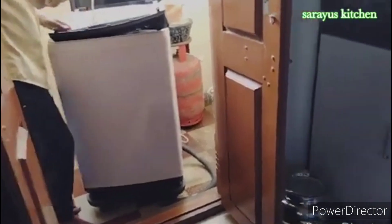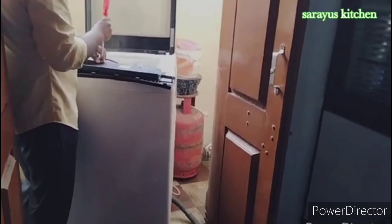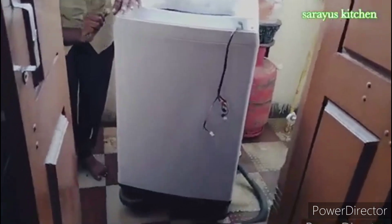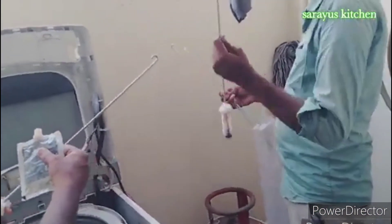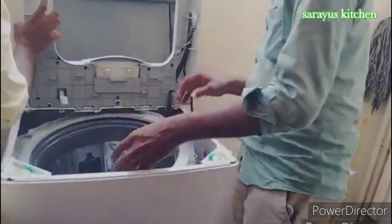We are going to get the model list and check the model of the company. I hope you can check the frame. We go to clean the mold and get it open. We are going to get the material, equipment, and the cables. We can use the washing machine to get it brand new.